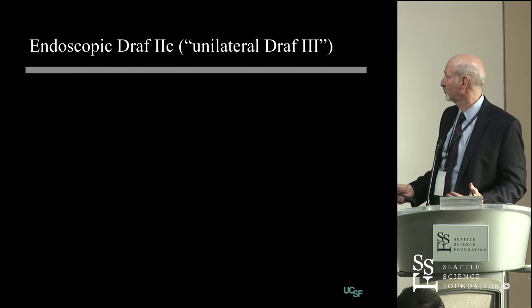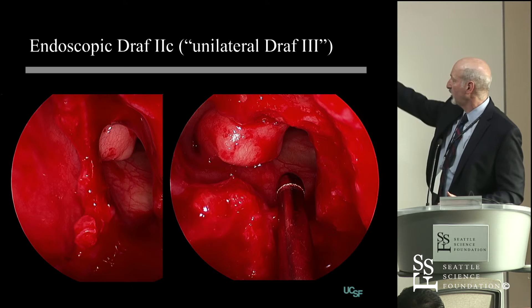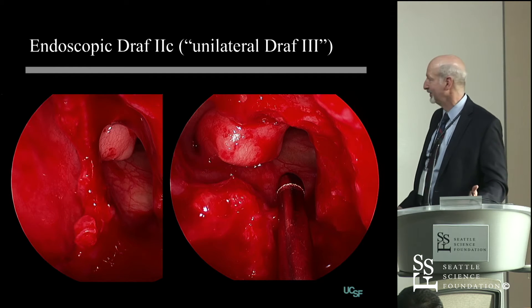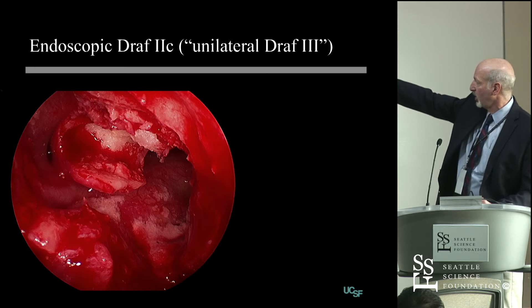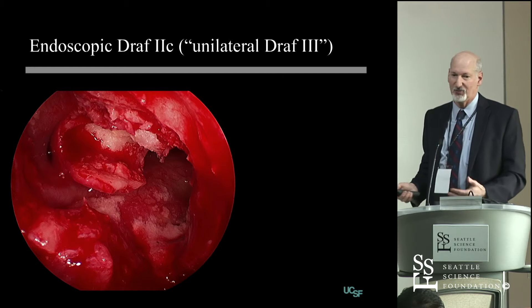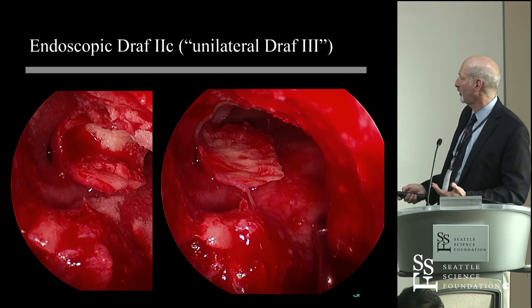Kind of a cool operation — really like it. Intraoperatively, here's the beginning; you can see the osteoma. With a larger exposure, only on the patient's left side, we have a really complete exposure of that osteoma. So I take a drill and I'm drilling, and I decide that I can't just extract the osteoma as it is, so I'm going to bivalve it — cut it in the middle and extract it.